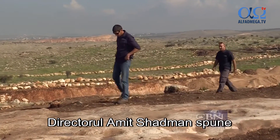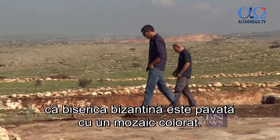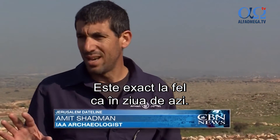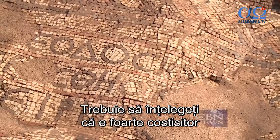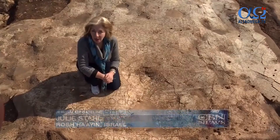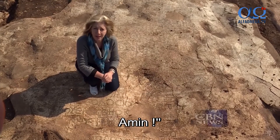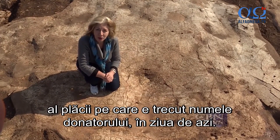Excavation director Amit Shadman says the Byzantine church is paved with a colorful mosaic. One of the most important finds is the Greek inscription at the entrance. It's exactly the same like today — people want to know that they gave the money, and you have to understand that it's very expensive to build a complex like this. The inscription says this place was built under Theodosius the priest: 'Peace be with you when you come. Peace be with you when you go. Amen.' That's the ancient equivalent of a modern-day donor's plaque today.